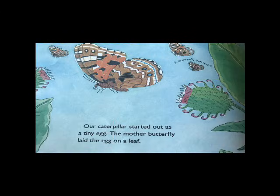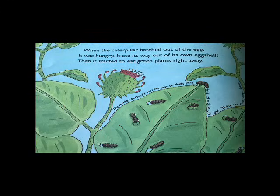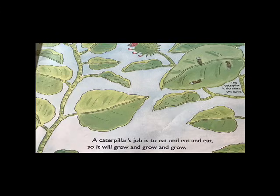Our caterpillar started out as a tiny egg. The mother butterfly laid the egg on a leaf. A butterfly is an insect. The egg is tiny — it is the size of a pinhead. When the caterpillar hatched out of the egg, it was hungry. It ate its way out of its own eggshell, then started to eat green plants right away. The mother butterfly lays her eggs on plants that the caterpillar will eat. These are called the host plants.